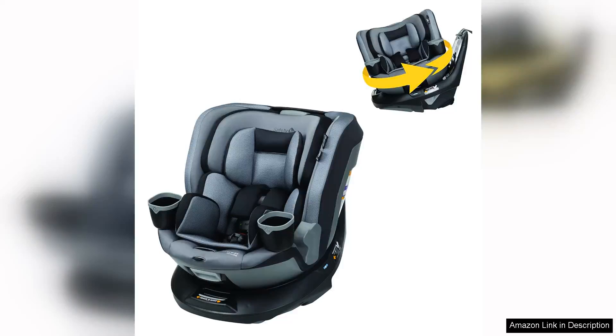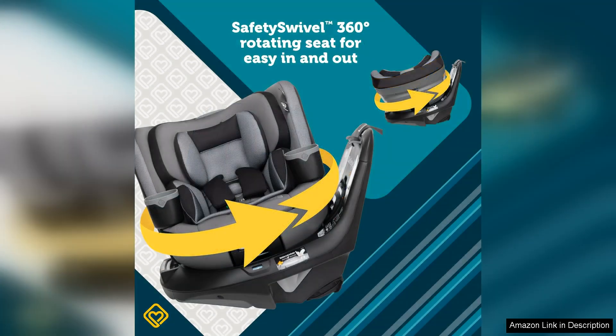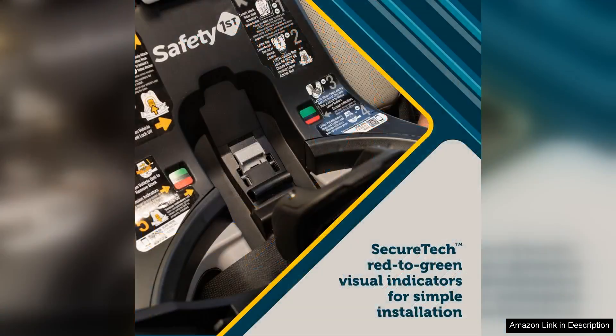The Safety First Turn and Go 360 DLX rotating all-in-one car seat is a game changer for parents looking for convenience and safety in a car seat. This car seat is designed to grow with your child, accommodating them from 5 to 100 pounds.